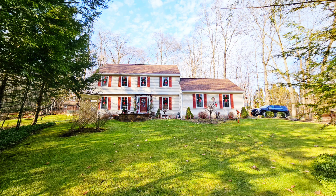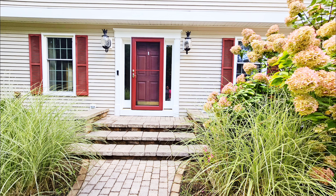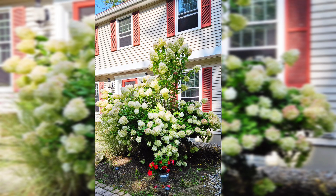Hey guys, welcome back to a new video! In today's video I'm so excited to share with you guys that I'm gonna change this red ugly shutter to something nice. Keep watching, you'll see it.